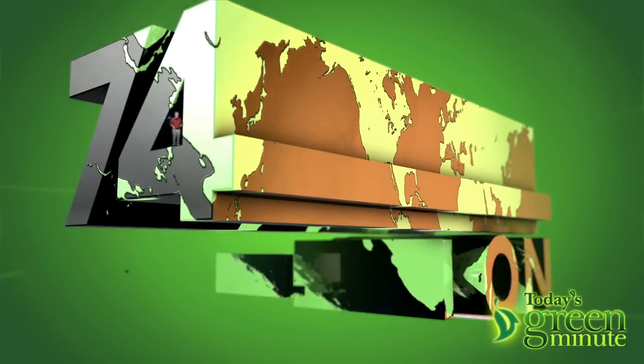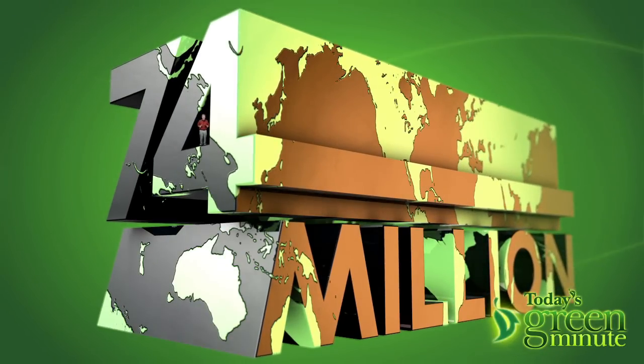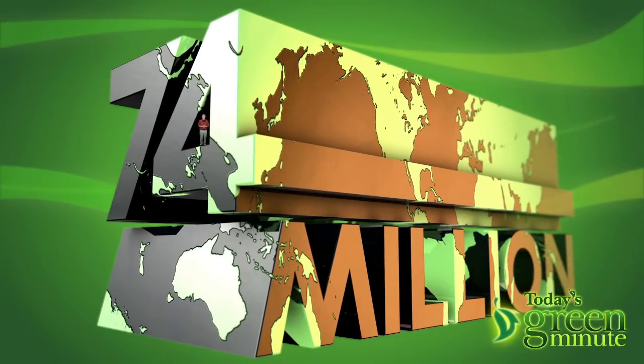With 74 million new people on the planet each year, if you don't think water efficiency will be one hot topic soon, well just wait.